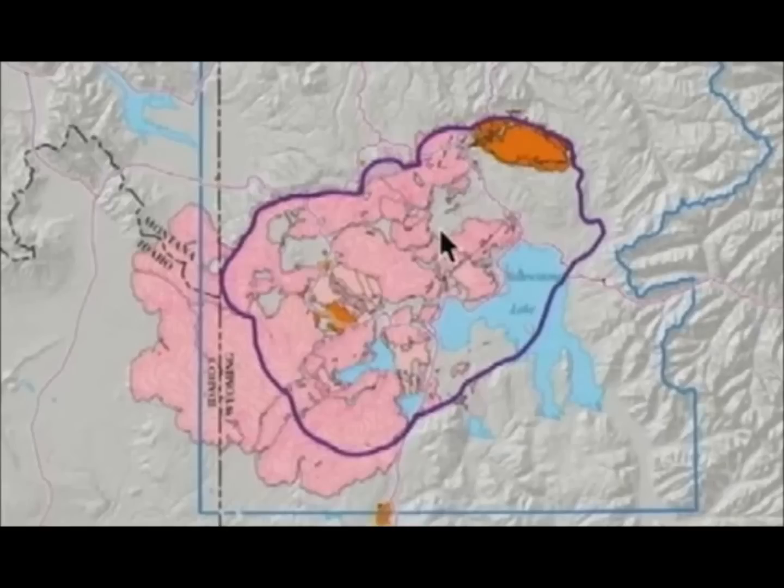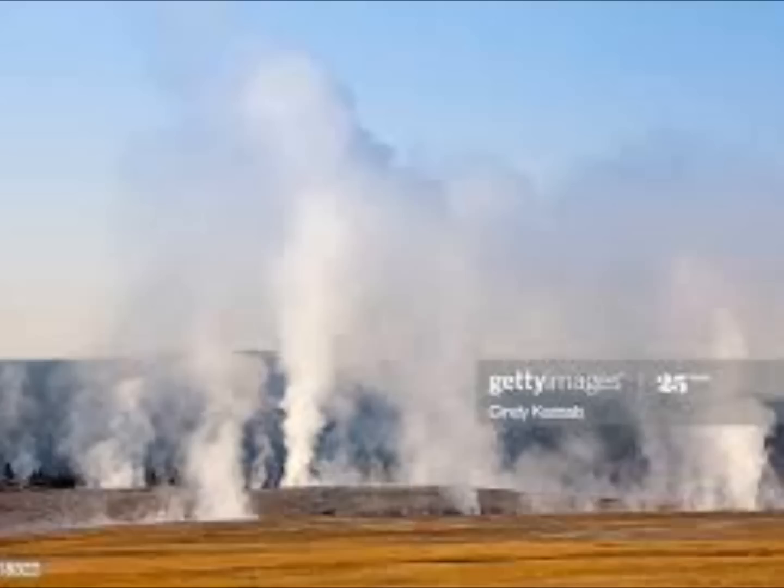Looking at the lake, you can see that the caldera has a lake at the southeastern part of the caldera. There is a tremendous amount of geysers — 60 percent of the world's geysers, as mentioned.